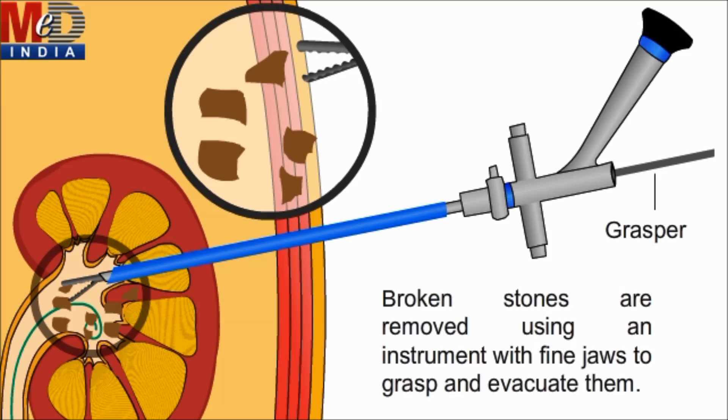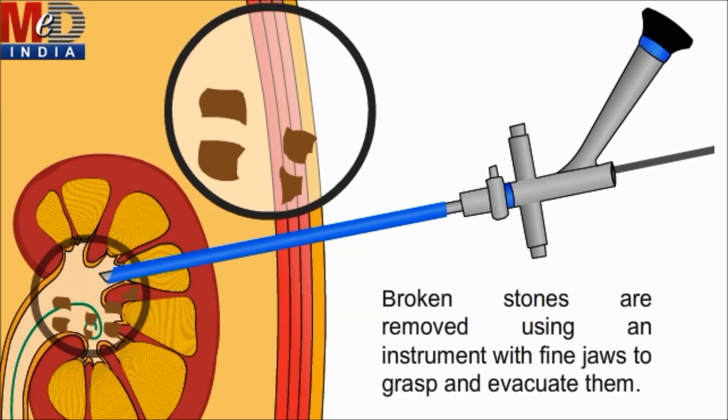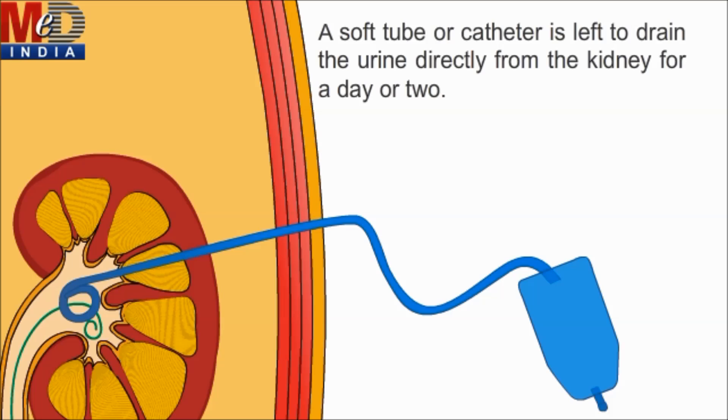A device is introduced via the nephroscope to break and remove the stone. A catheter is left to drain the urine directly from the kidney for a day or two.